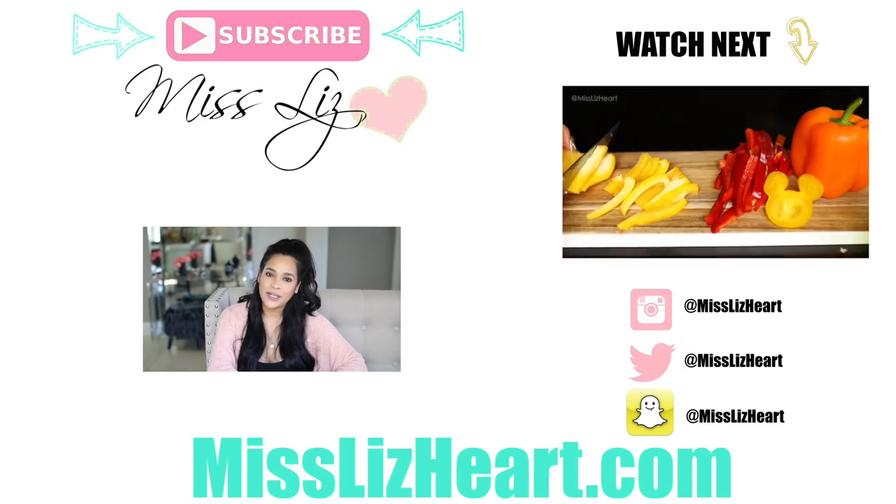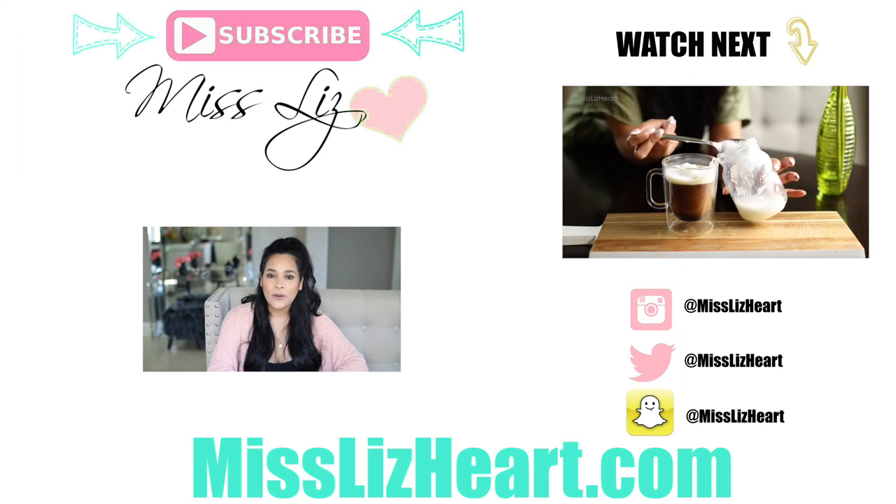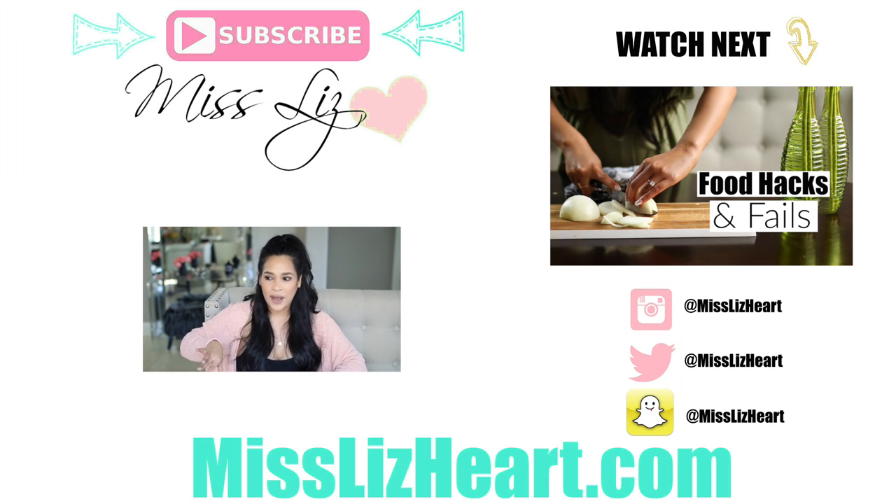Thank you guys so much for watching! I hope you enjoyed the video. I have so many more organization videos on my channel — pantry organization, bathroom organization, closet organization — and I'll leave all of those linked down below. Make sure you subscribe if you like these types of videos, and I will talk to you guys next time!